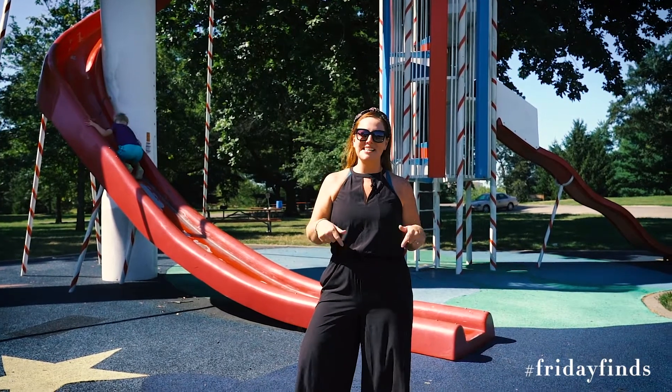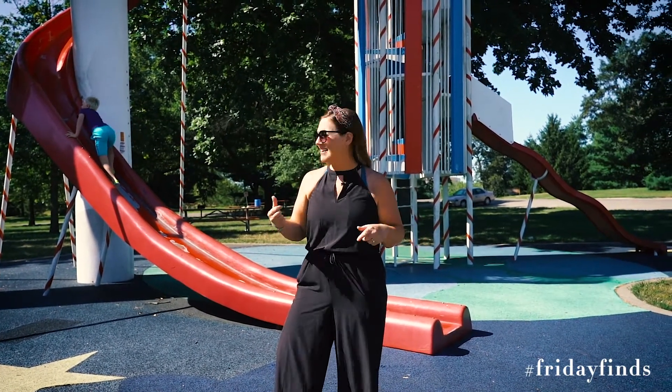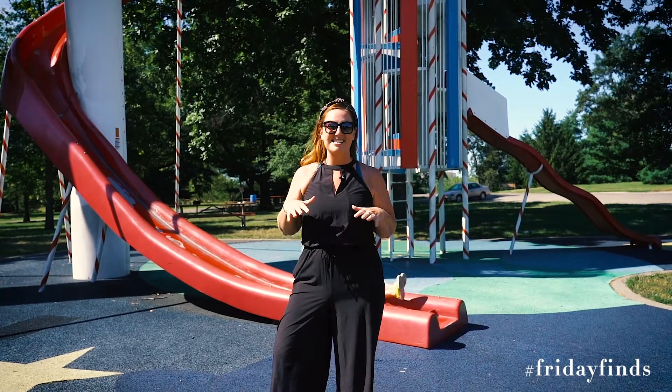I grew up coming to this Rocket Ship Slide Park, and is anybody else with me in the fact that you received potentially third-degree burns going down this slide? It was so fun and yet so terrifying.